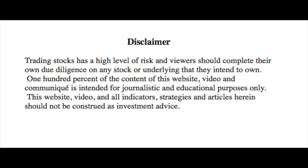Disclaimer quickly: trading stocks has a high level of risk and viewers should complete their own due diligence on any stock or underlying that they intend to own. 100% of the content of this video and communique is intended for journalistic and educational purposes only. This video and all indicators, strategies and articles herein should not be construed as investment advice. Always do your further homework.